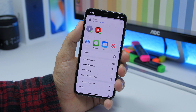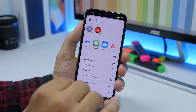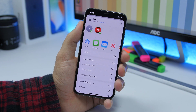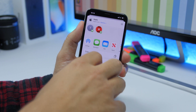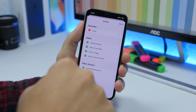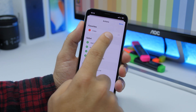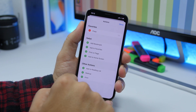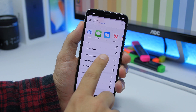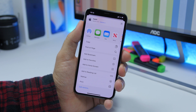The share sheet has also gone through a redesign on beta 5. The icons used to be all blue but now all the labels and icons are black. If you scroll down you won't find Manage — instead you'll find Edit Actions. A feature I really love is that you can now set favorite actions at the top, so you can tap to add favorites and they'll appear at the top of the share sheet for easier access.